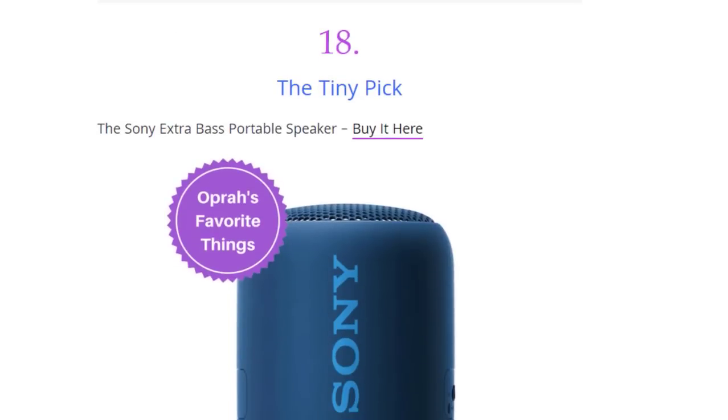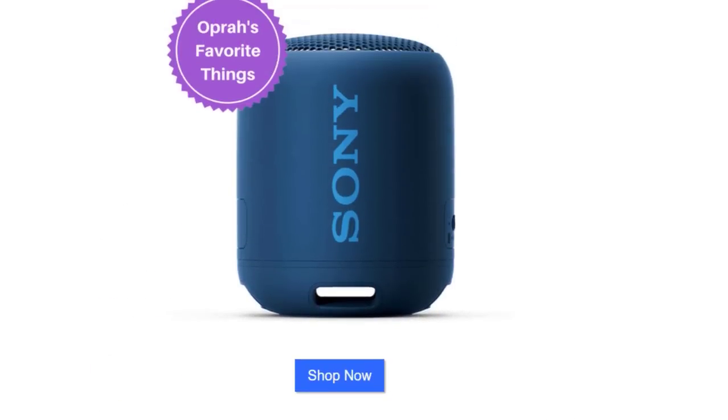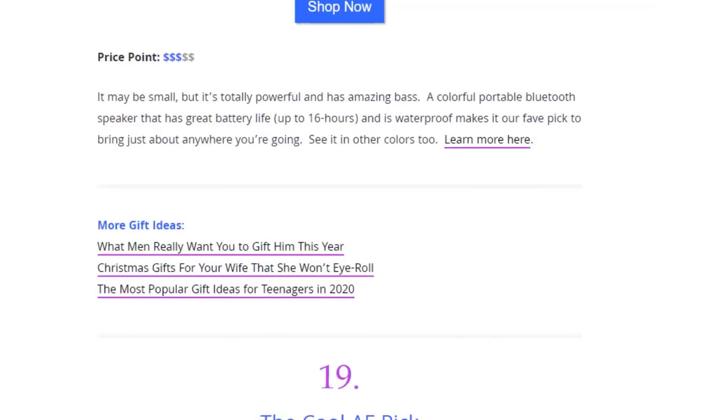Next we have the teeny peak — the Sonic Extra Bass Portable Speaker. It may be small but it's totally powerful and has amazing bass. It's a colorful portable Bluetooth speaker with good battery life of up to 16 hours, and it's waterproof — making it our favorite pick to bring just about anywhere you're going.